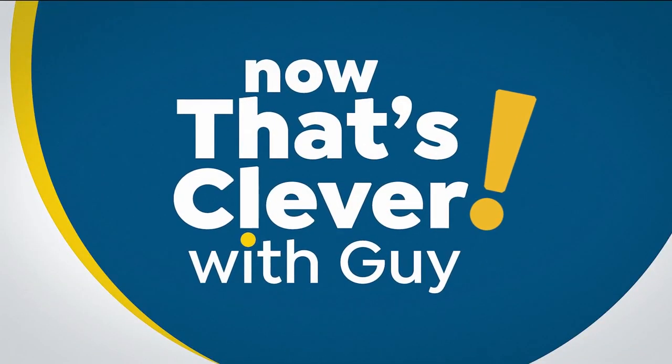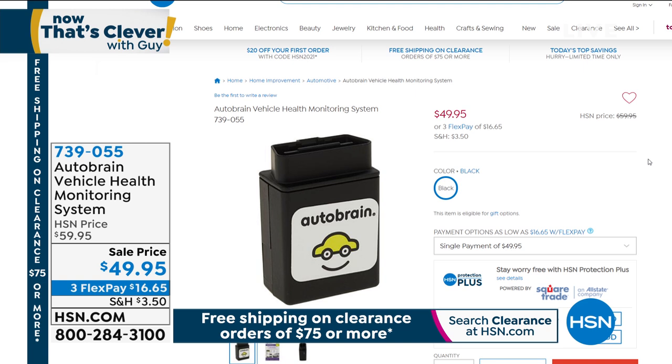If you haven't seen our latest offer on AutoBrain — AutoBrain is basically like a garage mechanic in your hand. All you do is plug it into the OBD port underneath your steering wheel. It'll diagnose the health of your car right to the app on your phone — you'll know about oil issues, filters, whatever. It monitors your car and gives you great information. Included are five free tows and five free service calls. It'll track your vehicle, so if you forget where you parked, it shows you on your phone where your car is. It's $49.95, item 739-055.